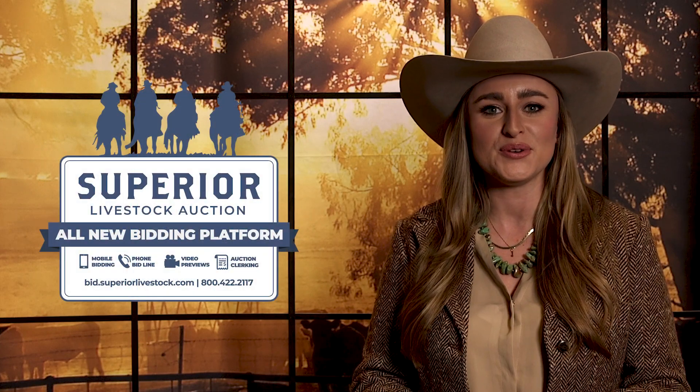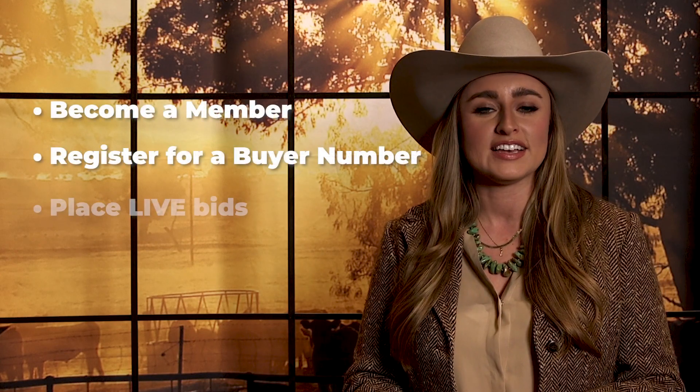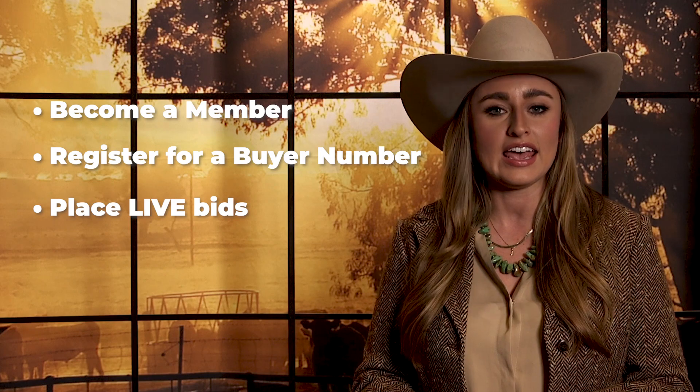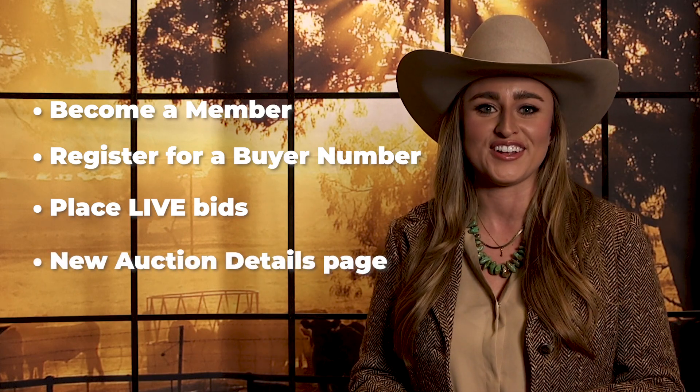Hi, I'm Callie Fisher with Superior Livestock Auction and I'd like to introduce you to Superior's new online bidding platform, bid.superiorlivestock.com. This platform was built by Superior and designed with you in mind. This quick tutorial will show you how to use the platform so you can bid with confidence. I'll walk you through how to become a member, register for a buyer number, place live and proxy bids, and utilize our new auction details page. Let's get started.